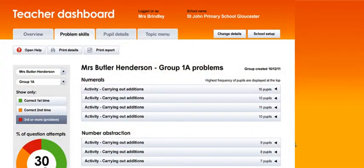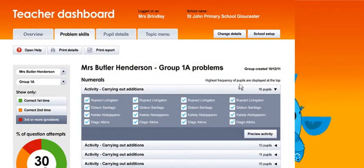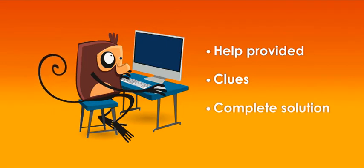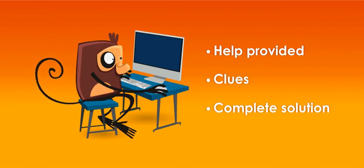Progress is monitored on each activity and across every topic. Where pupils struggle, extra help is provided — a clue at first, or if they need it, the complete solution is shown step by step, so they learn how to solve it in future.